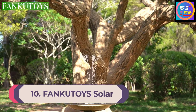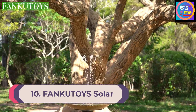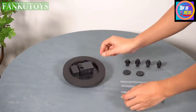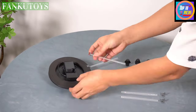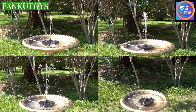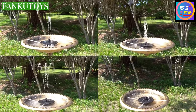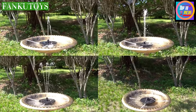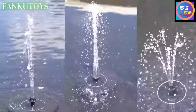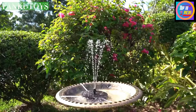Number 10: Fankatoys Solar Fountain. For those of you looking for a mid-range stylish birdbath fountain especially for decoration purposes, you should definitely check out this offering from Fankatoys. The build quality of this solar powered birdbath fountain is absolutely brilliant, since it's made from high-grade plastic material and features a 3-watt monocrystalline solar panel that is extremely eco-friendly and powerful. The materials are totally heat resistant and anti-corrosive, so you can use this fountain outdoors without worry.